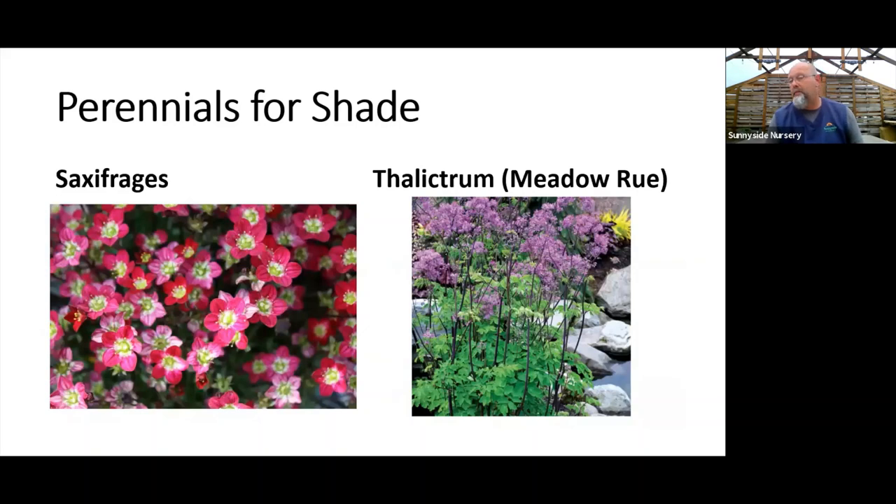Saxifrages are just about finishing now but are good little perennials for sun, part shade, or shade — really versatile placement. Look at the Touran series: you can do red or pink, and that one starts blooming in mid-March and has flowers all the way into the middle of summer — a notably long season of bloom. Thalictrum, or meadow rue, is a great shade option if you want a little height and some fragrance. It's planted a lot in woodland gardens, flowering in early to mid summer and bringing some happy pollinators and butterflies.